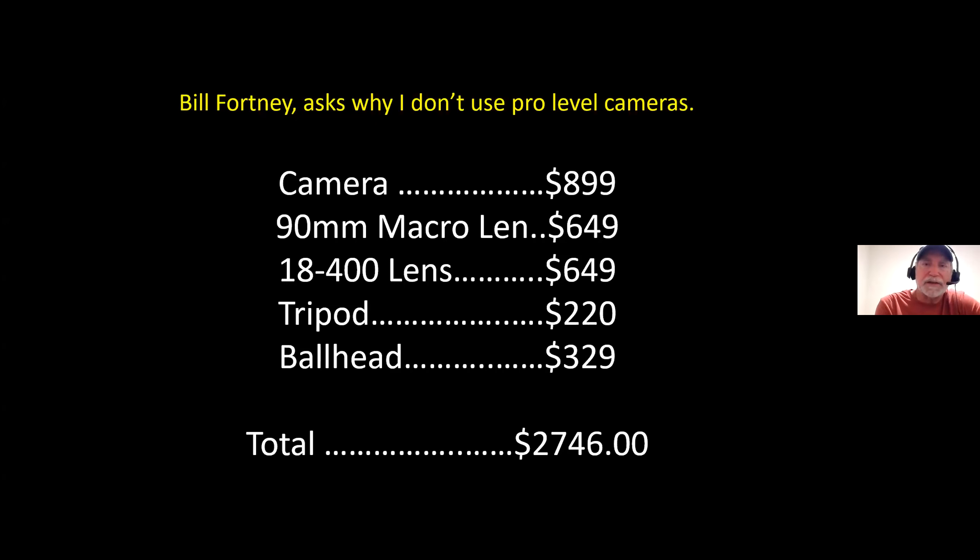The D7000 I used for nine years last sold for $899 when discontinued. I did upgrade to the D7500 last fall, and that camera only ran $899. This tells people in my workshops that you don't have to have an expensive camera to produce top quality macro images. I can take a $500 entry-level DSLR and produce top quality macro images, so whatever camera you own, you will do just fine.